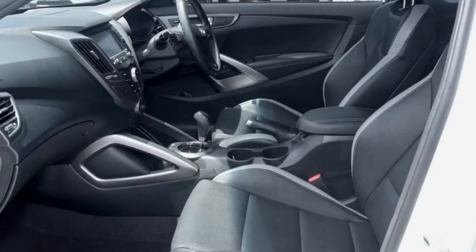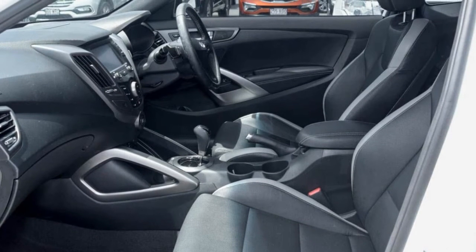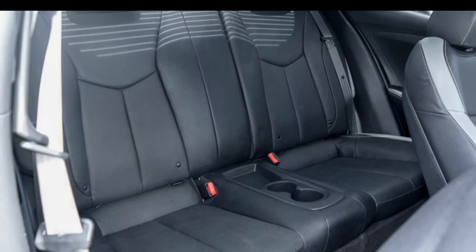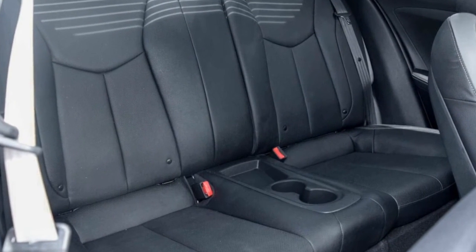Remote central locking, cruise control, tinted windows, alloy wheels, power steering, air conditioning and more. If you're looking for a first rate vehicle, this could be yours today.